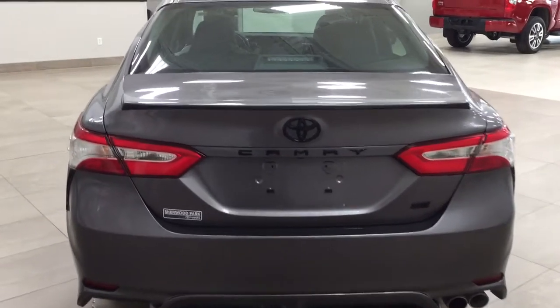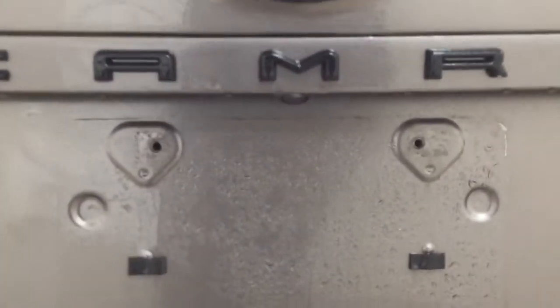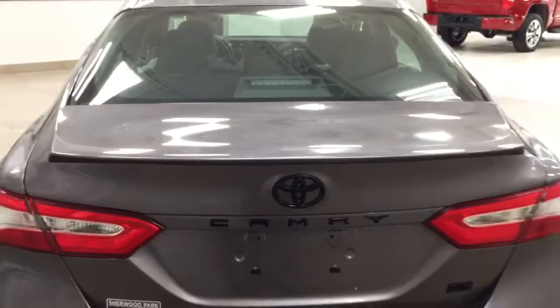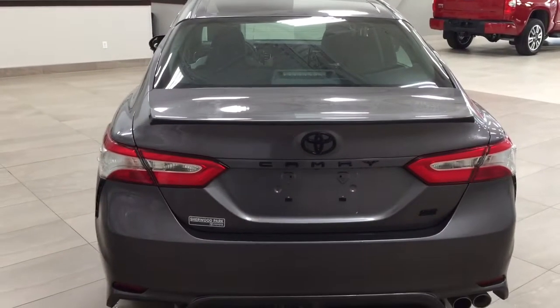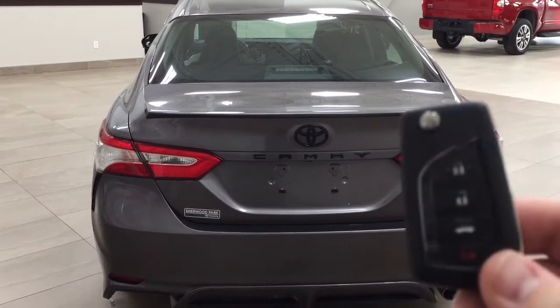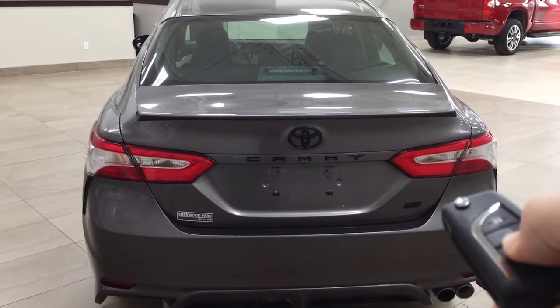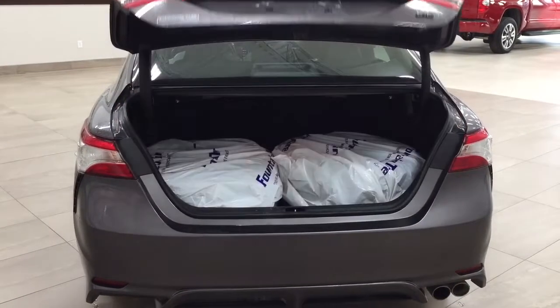Finally, we'll take a look at the rear cargo area and the trunk. The backup camera is located just underneath the camera emblem. One of the nice things with the keyless entry is it has the automatic trunk release, lock, unlock, and panic button. If you hold down the trunk release for approximately two seconds, it'll open up for you.